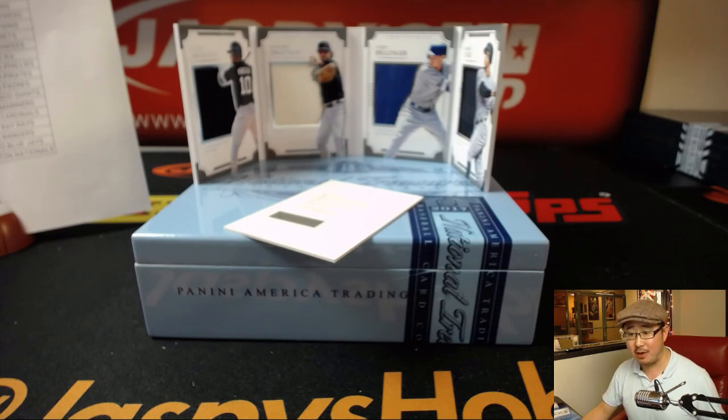And there you have it, folks — that's the break. That's NT Baseball by Panini from 2017, Break number 12, on the 12th. Happy Friday everybody, we'll see you next time for the next one. Bye-bye.